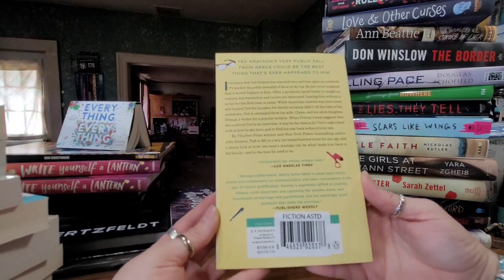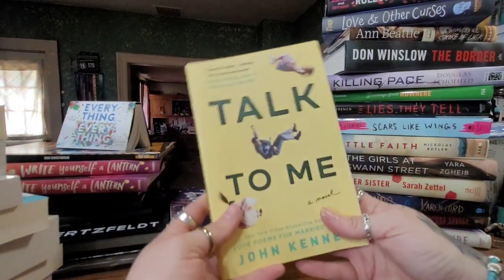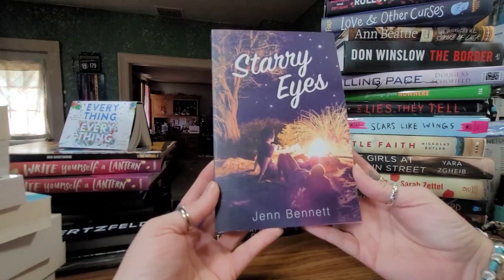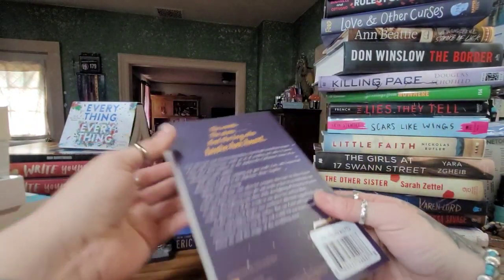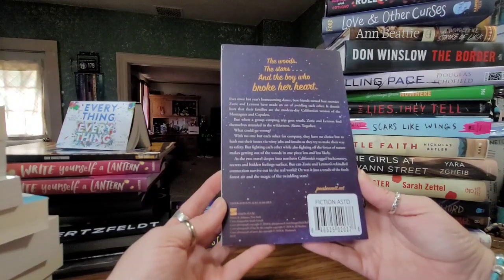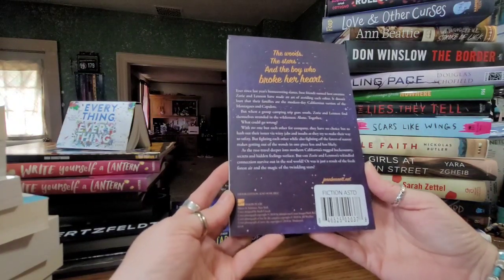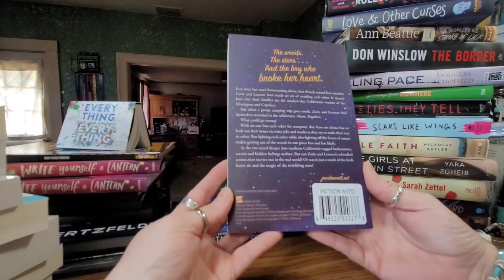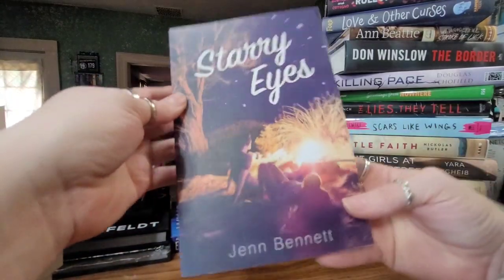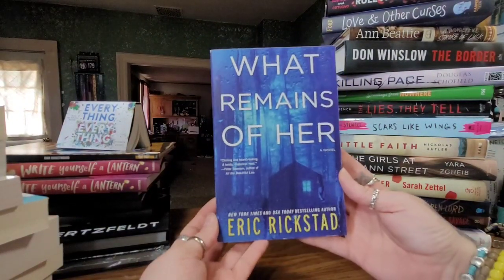Sometimes I don't have time in the Dollar Tree to read through all of these, so I just grab and throw them in the cart if the cover looks good. This one is called 'Talk to Me' by John Kenney — it's a story that Ted Grayson has reported time and again as a network TV anchor: the public downfall of those at the top. He just never imagined it would happen to him. Then we have 'Starry Eyes' by Jen Bennett — best friends turned worst enemies Zori and Lennon have made an art of avoiding each other after last year's homecoming dance.